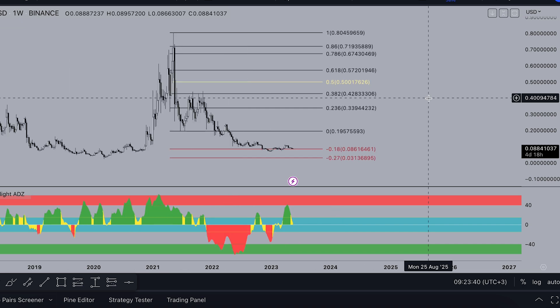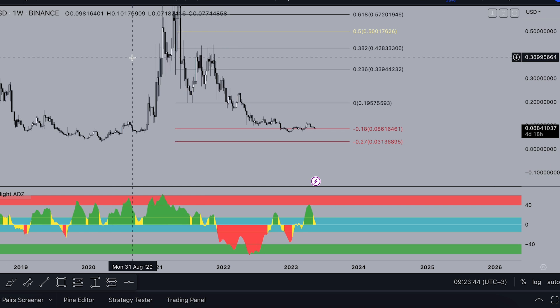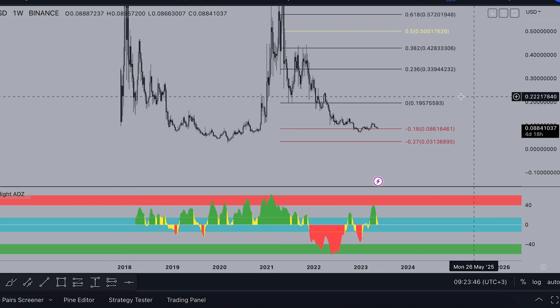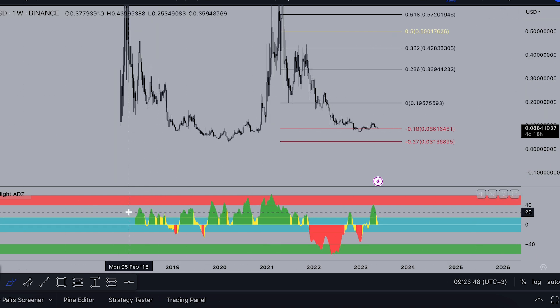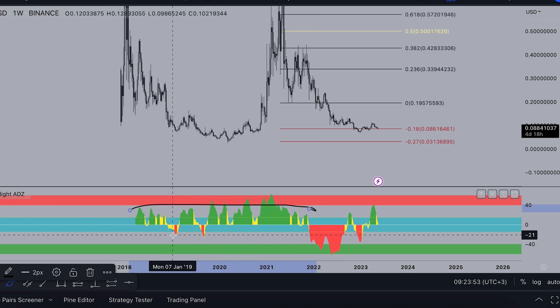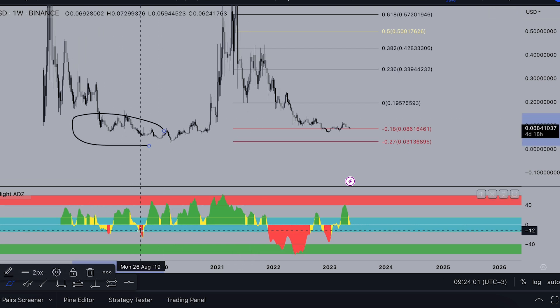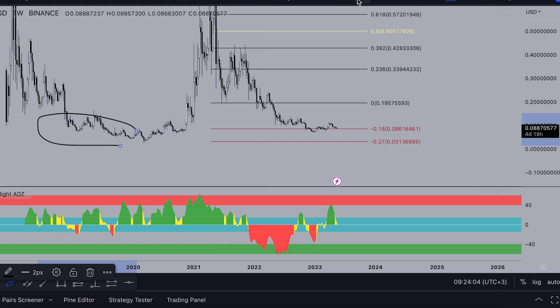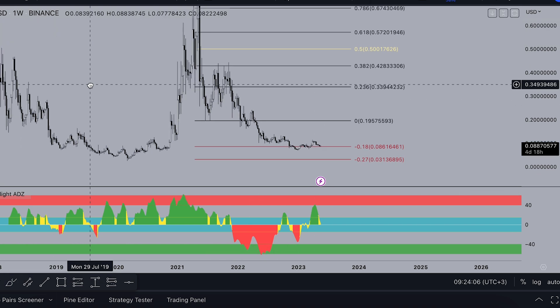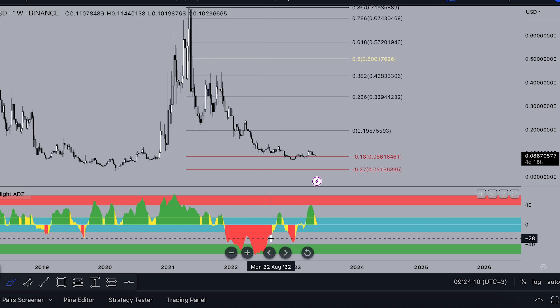On the weekly time frame, looking at the whole history of XLM, almost all this time it was distribution — with only accumulation in September and February 2019. Just two times we got accumulation. Compare: we lay down this bottom, and here was accumulation. Compare with this current bottom — the market has totally changed. Now the whales are accumulating much, much more.